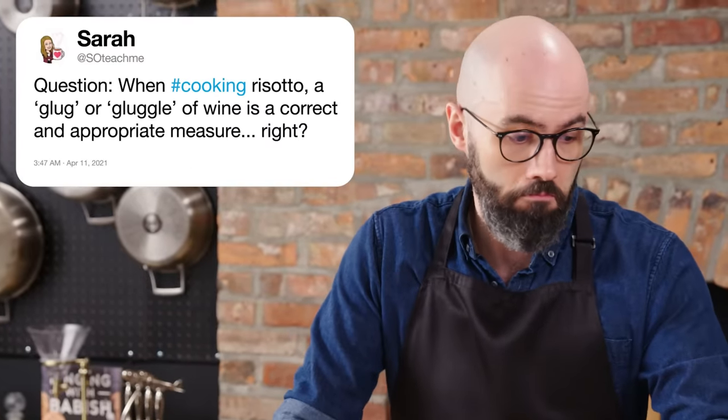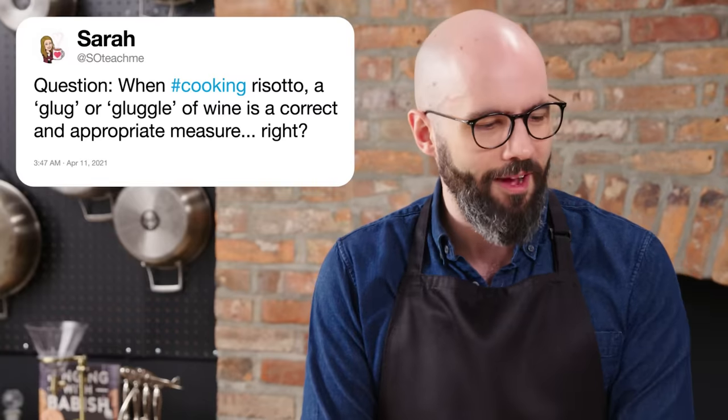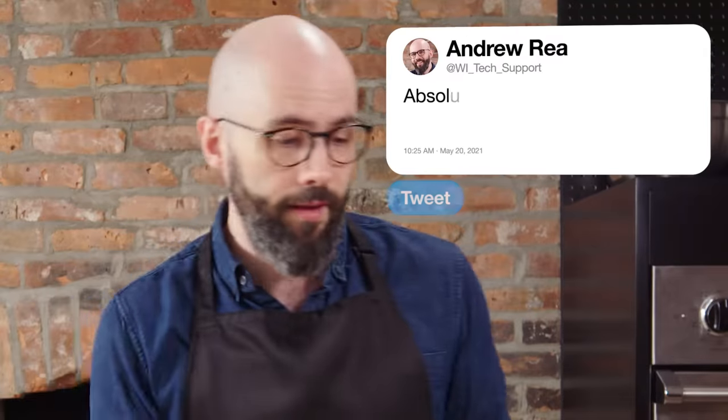Sarah at soteachme asks, when cooking risotto, a glug or a gluggle of wine is a correct and appropriate measure, right? Absolutely. Risotto is a very imprecise process — something you really need to sort of feel out. Whether you put half a bottle or half a cup of wine in there, it's still going to taste good, and a glug is a great way to do it. Generally with a standard batch of risotto I'm putting about a cup of white wine in there, so more of a gluggle than a glug — that's like four glugs. I would call that a gluggle. It's a gaggle of glugs.